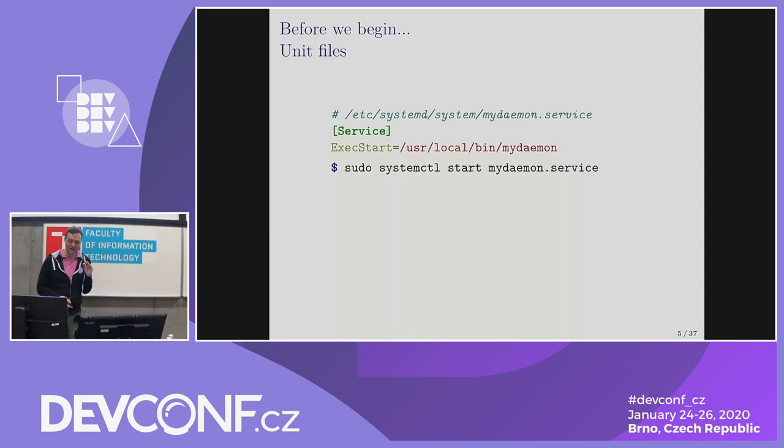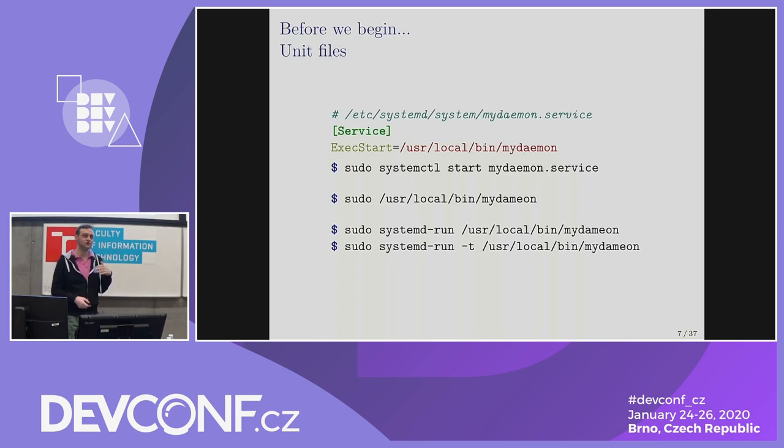We have more or less three ways to start a service: we can use the unit file, we can start a service directly, and something that is very useful but not as widely known as it should be — we can call systemd-run. systemd-run is a little tool that essentially constructs a unit file on the fly and runs it. The mode with -t attaches the unit to our current terminal so we can do interactive input and output to our service. It's probably not a good way to run general services, but for testing it's very easy because we can spawn things whenever we need them.